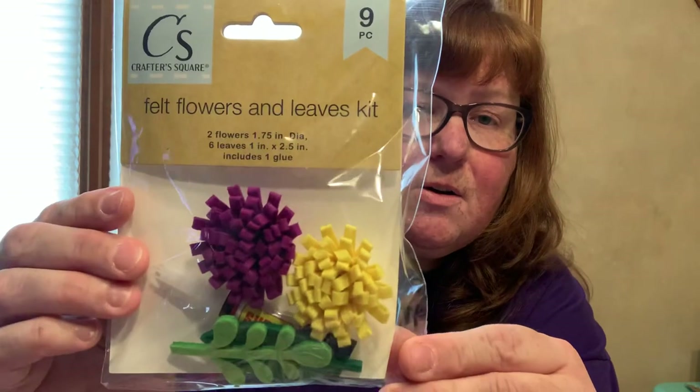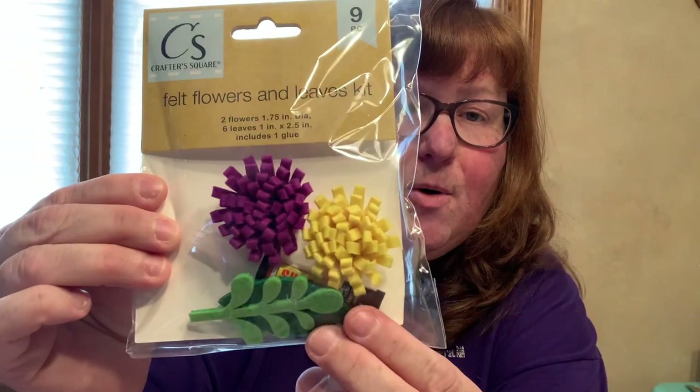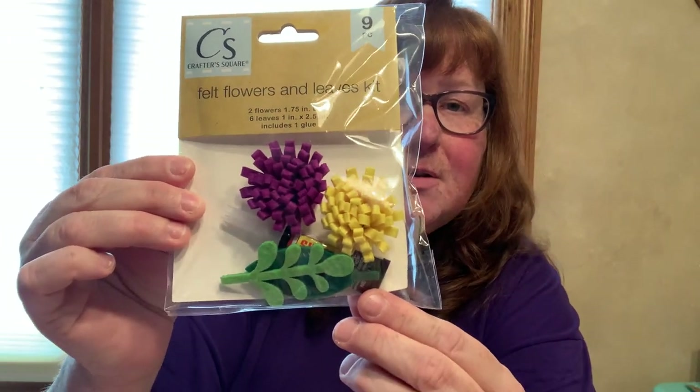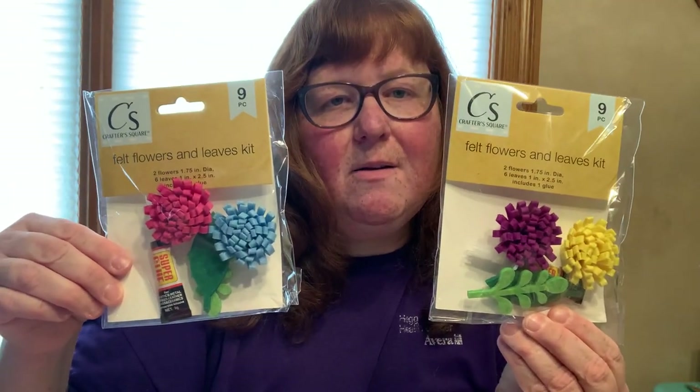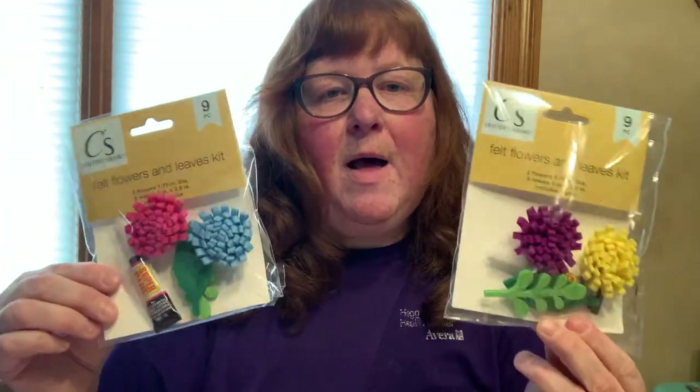The last few items I have are still Crafter's Square. Both of these are nine-piece felt flowers and leaves kits. It has two flowers, six leaves, and includes the glue. It comes in the purple and yellow flowers, and also the pink and blue flowers. I thought that was pretty cool - when you're done with it, put a magnet on the back and stick it on the refrigerator or whatever.